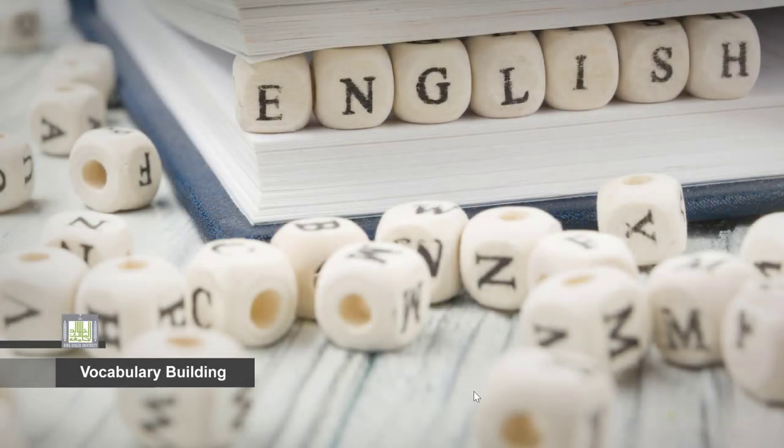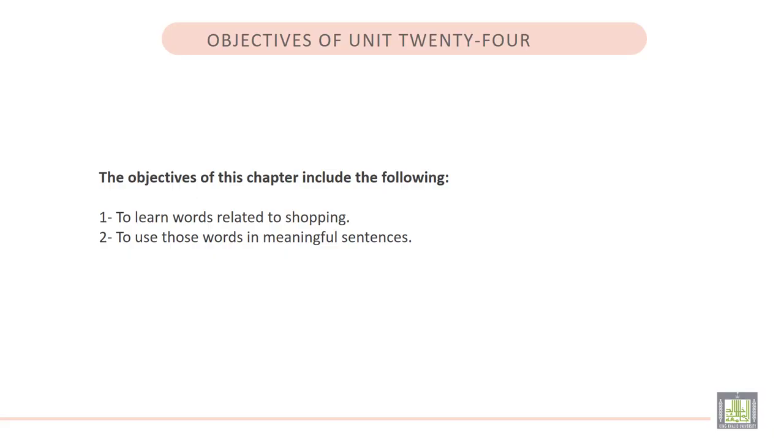Vocabulary Building 1, Unit 24: Shopping. The objectives of this chapter include the following: 1. To learn words related to shopping. 2. To use those words in meaningful sentences.